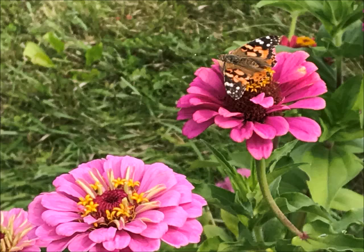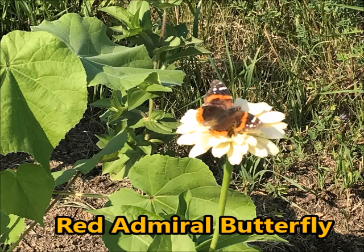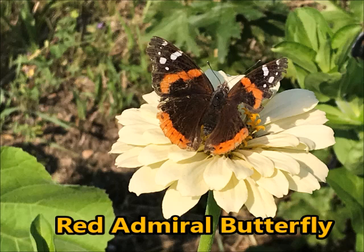The next butterfly I'd like to share with you is the Red Admiral Butterfly. You can see it's orange and black, very similar to the Painted Lady with that two to three inch wingspan. It enjoyed the zinnias in my garden. You can see this one in particular had a little damage to its right wing, which created a little bit of a problem for it as it fluttered around my garden.